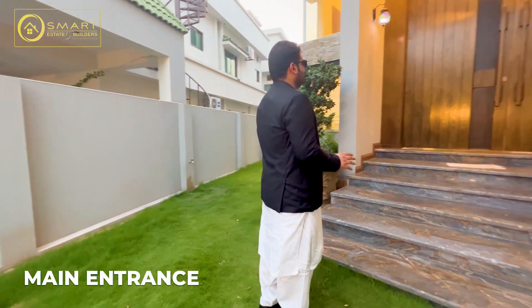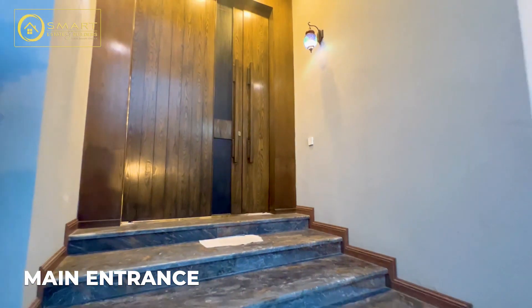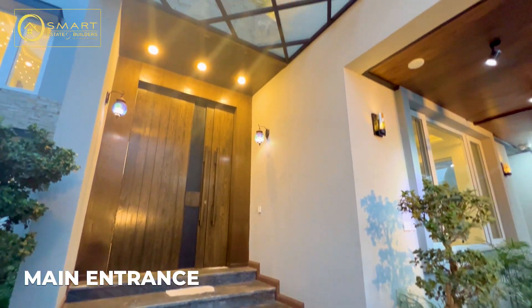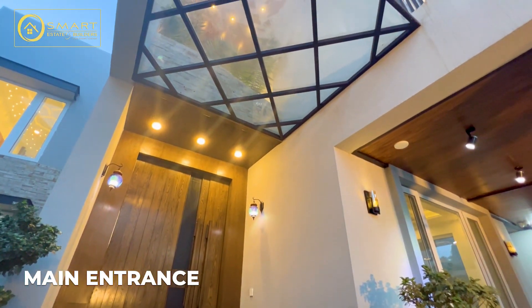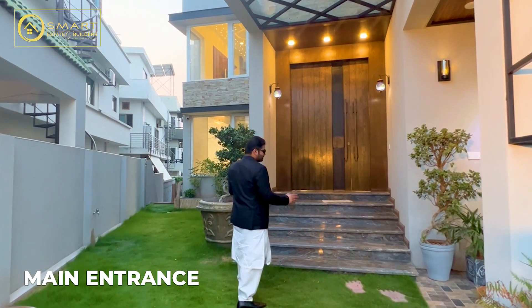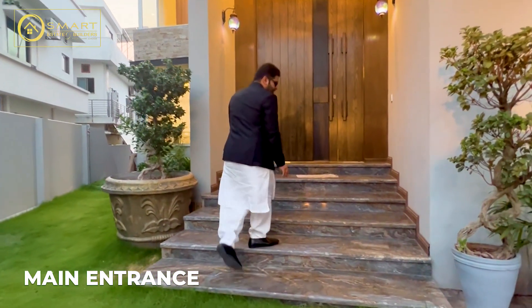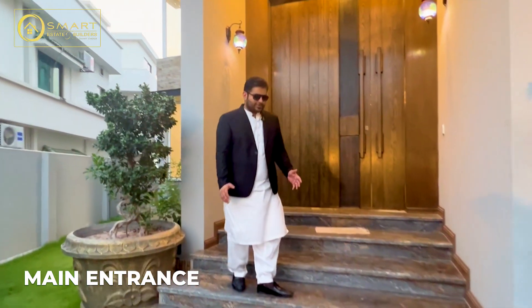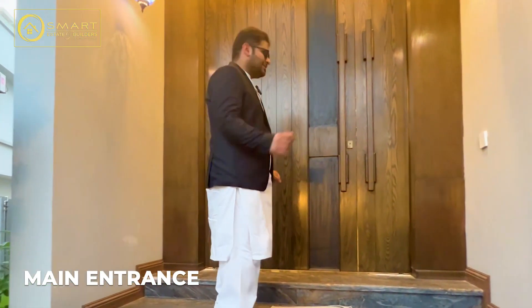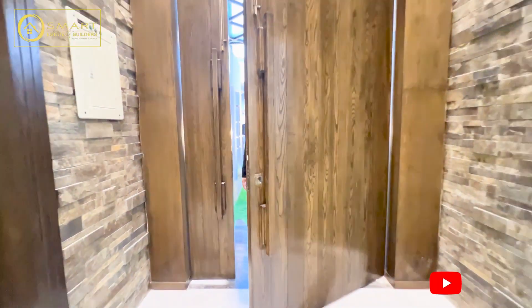Now we are going to the main entrance. You can see that it is outstanding. It is a 10-foot wooden glass door. Before we enter, we have a beautiful wall. These are the footsteps of Turkish grey night. We can see this house inside.